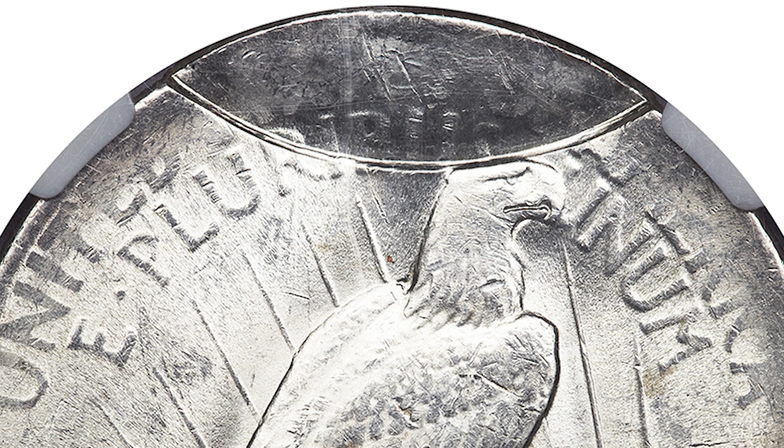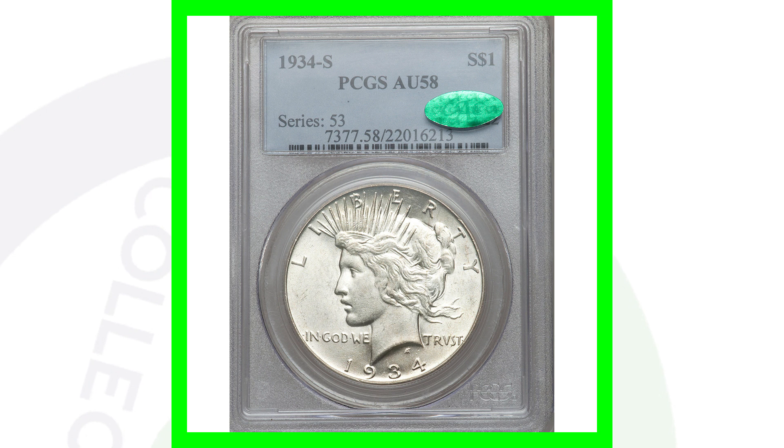This error coin is graded at Mint State 62 and sold for over $9,700.